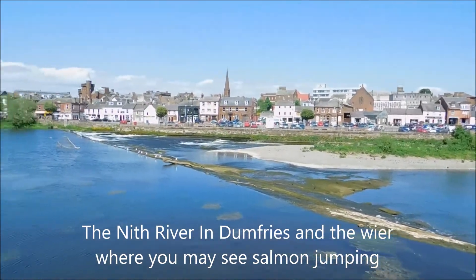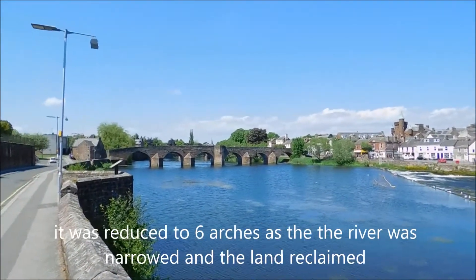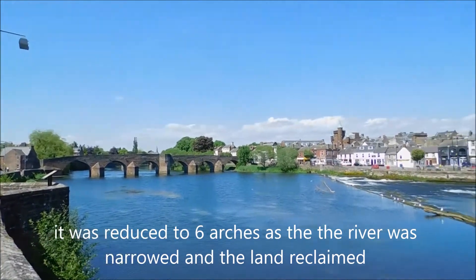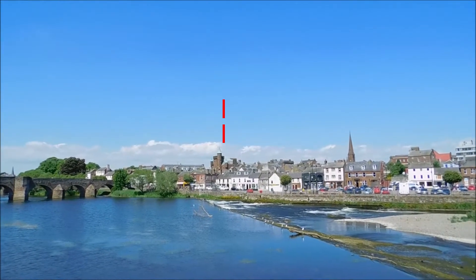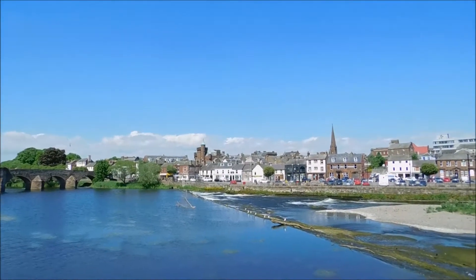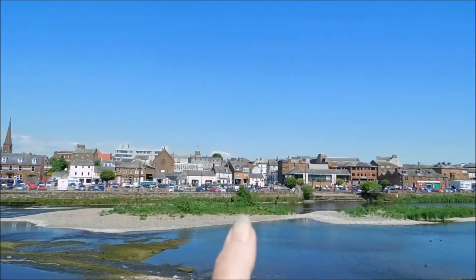That's the weir and that's the bridge. It used to have nine arches but now it's only got six. And that one with the green turrets on the top of it is the Justice Building. There's a nice rope design on the front of it. You can see the coach and the horses over there.